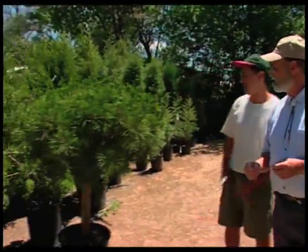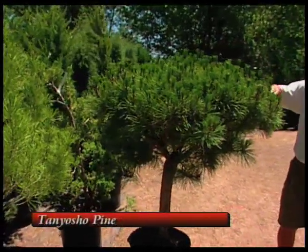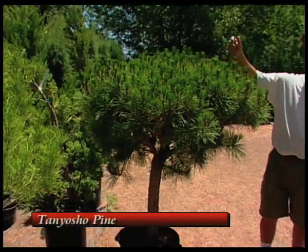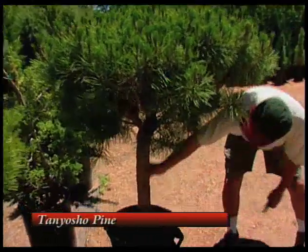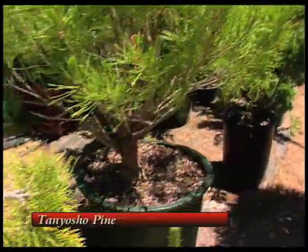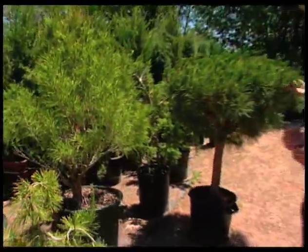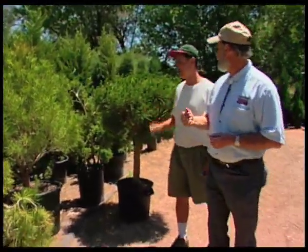This one is different — it's a Tanyosho pine. They grow them in Japan, in Kyoto. This one has a single trunk, and we've also got another one over here that's a little more natural looking, so they're both nice. How big does this get? These get about 10 to 12 feet tall, which is appropriate for a lot of landscapes. It's an interesting tree to have.